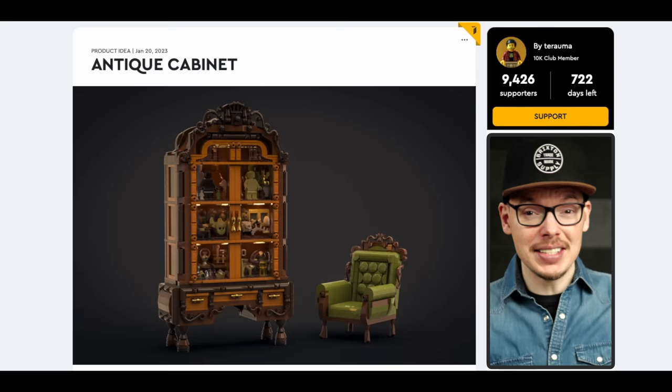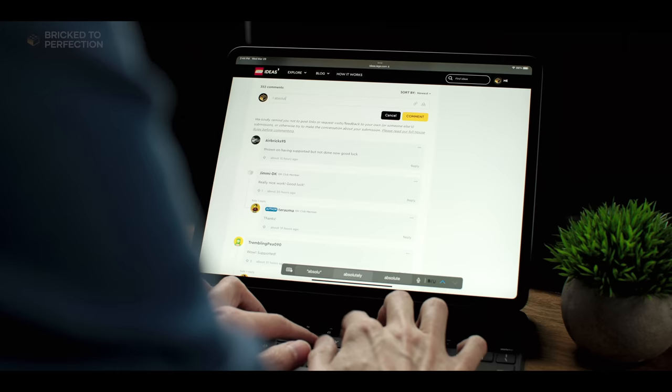When I scouted this set last week, it had 8,000 supporters. It's currently at over 9,000, so this antique cabinet set should have no trouble reaching that 10,000 milestone. It'll probably be at 10,000 by the time this video goes live, but either way, head over and show the creator your appreciation.